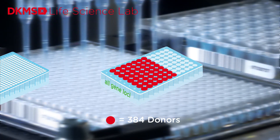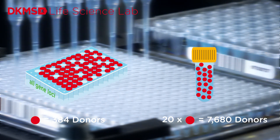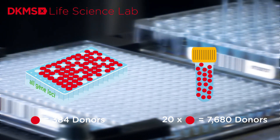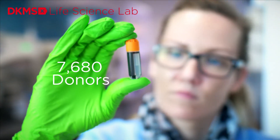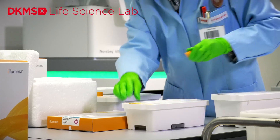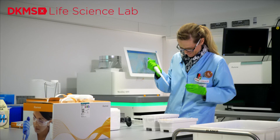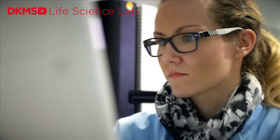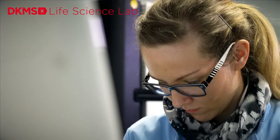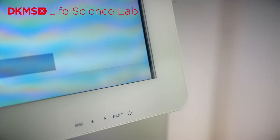During the final step, a total of 7,680 donors are included. That means 20 pools of 20 plates containing all HLA gene sections, plus the additional markers of the respective donor, are contained in a single tube. This is the preparation for the decisive run in the high-performance sequencer, the technological heart of the DKMS Life Science Lab. It can process two of these 7,680 sample pools at the same time. Thanks to the highly automated efficient processes, samples from over 100,000 donors are genotyped by DKMS Life Science Lab every month.